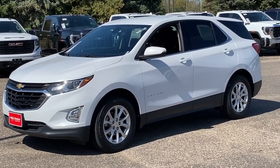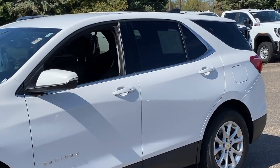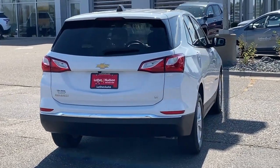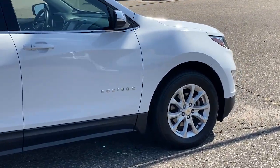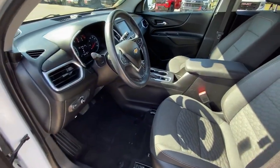Look no further than the 2018 Chevrolet Equinox. This vehicle is an outstanding buy with fewer than 90,000 miles on the odometer. The advanced safety features, passenger-friendly cabin, generous cargo space, and connected technology of the Equinox help you navigate every twist and turn of the road with confidence and style.